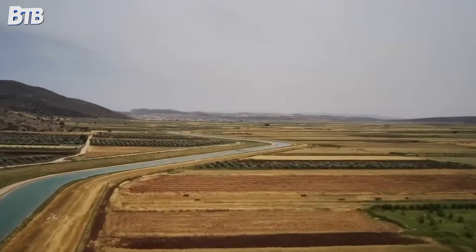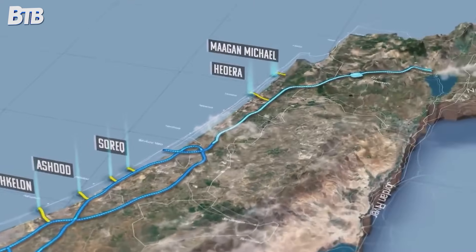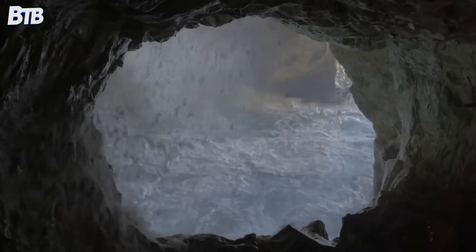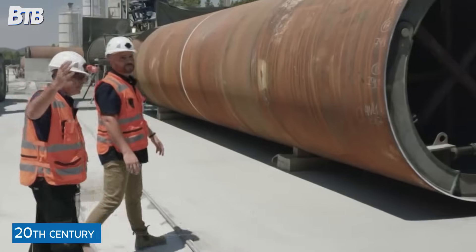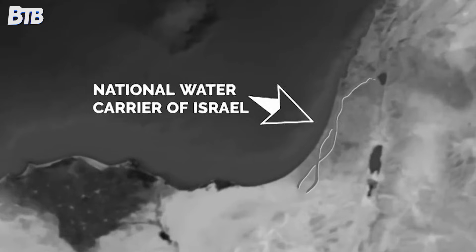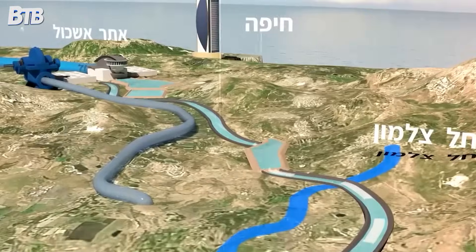That's when Israeli engineers proposed something that sounded completely insane: build a massive water highway that would suck water out of the Sea of Galilee and pump it 200 metres uphill, then send it through the longest tunnel in the world straight into the desert. The National Water Carrier became one of the most ambitious engineering projects of the 20th century — 130 kilometres of tunnels, canals, pipelines and pumping stations that would make modern infrastructure projects look modest.